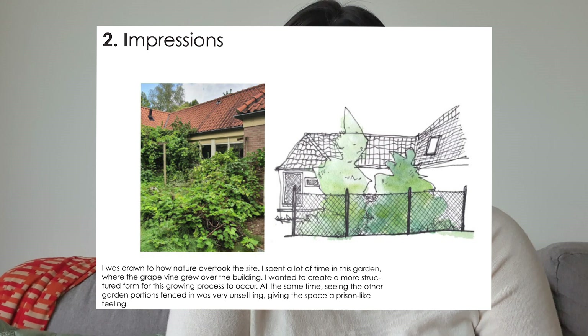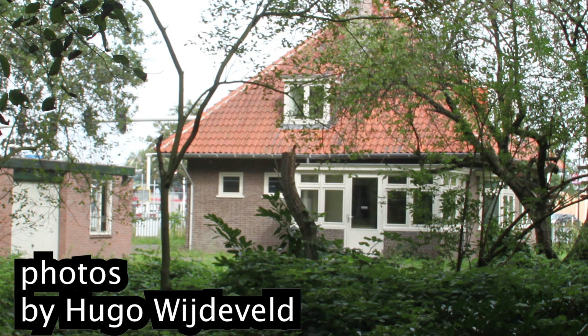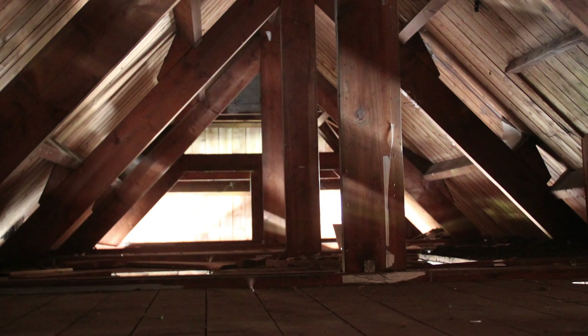A lot of my inspiration came from the fact that when there is a tragic event — whether it's a forest fire or a hurricane — one of the first things to bounce back and be resilient is nature. I was also inspired by how nature was taking over the building. If you like abandoned buildings, these photos from the actual building site taken by my classmate Hugo might interest you.